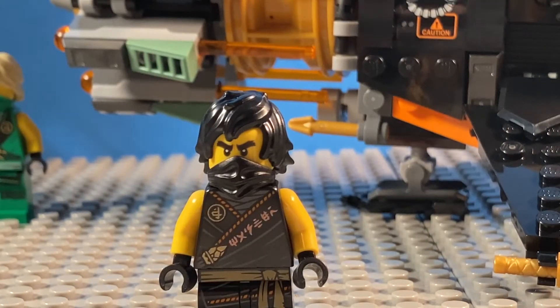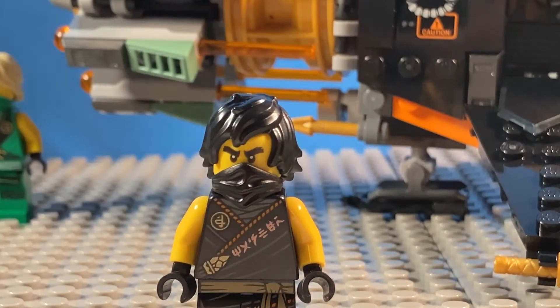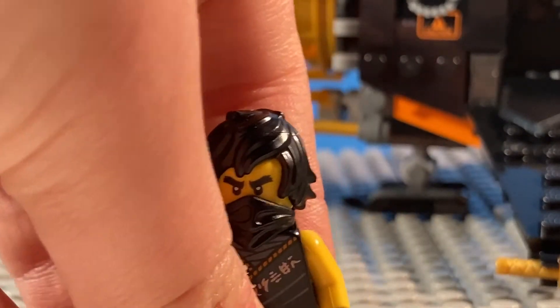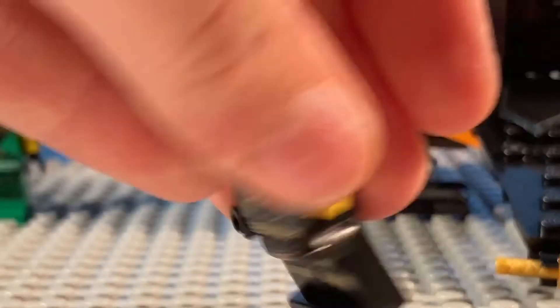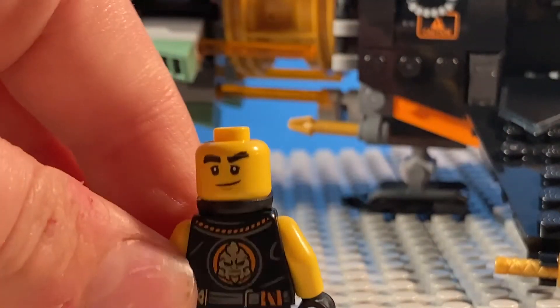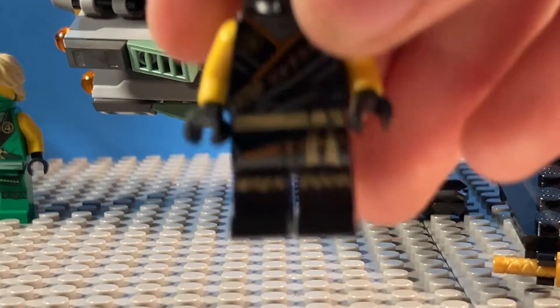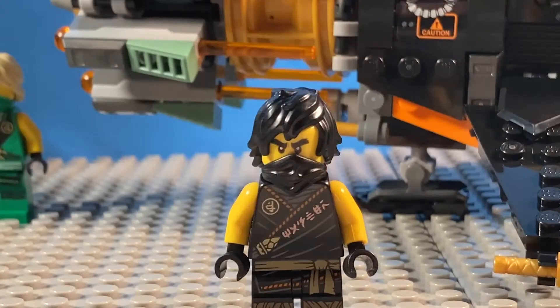Next we have the focus ninja of this set, which would be Cole. This Cole minifigure is technically exclusive because of the torso print error — the great torso print error of 2020. If you know, you know. Here's the normal Cole hair piece from the Ninjago movie, normal Cole face from the Ninjago movie. You've all seen it a bunch of times. Cool back print — I like that back print. And the leg print. This is mostly based on the season 4 outfit, but it's also loosely based on the season 3 outfit.